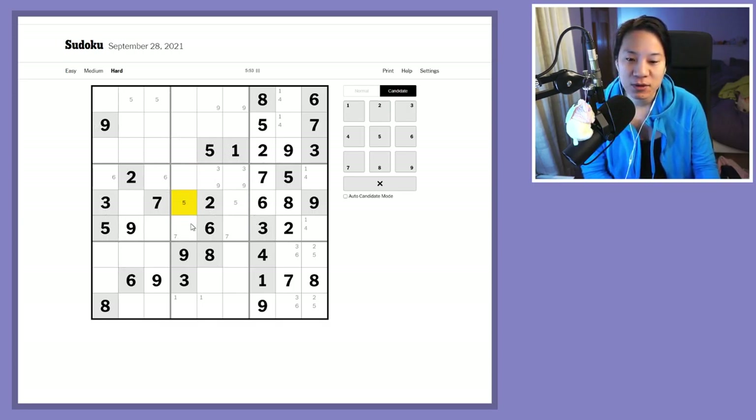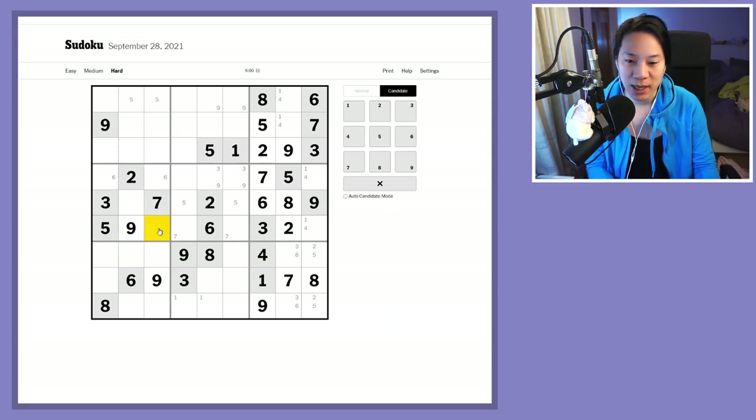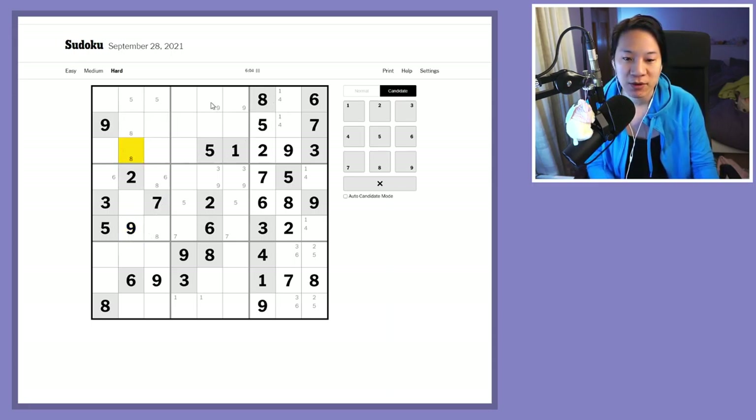This row has one, four, five, seven, and eight remaining. There's a pair of eights here — those are pointed — which means there's another pair of eights there.